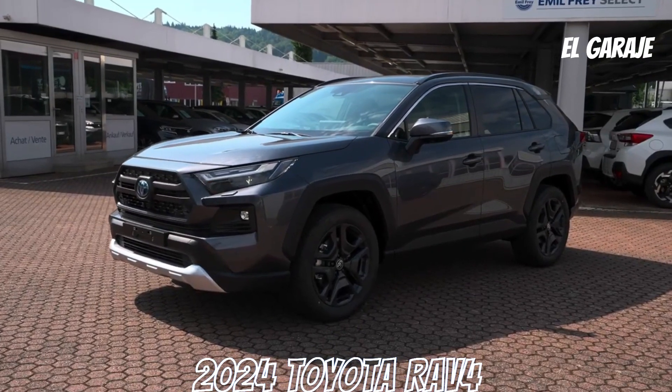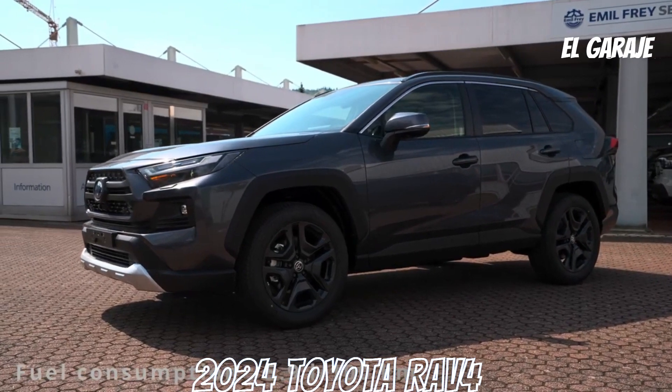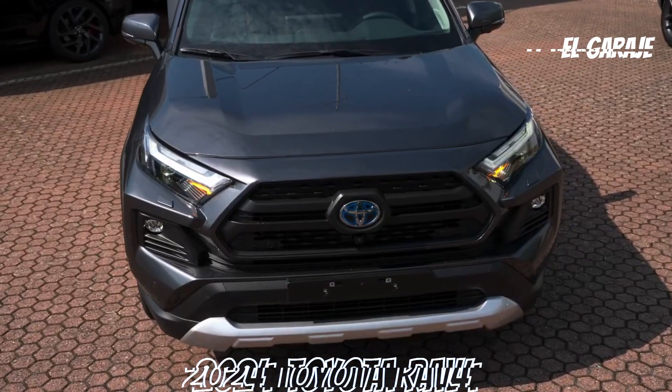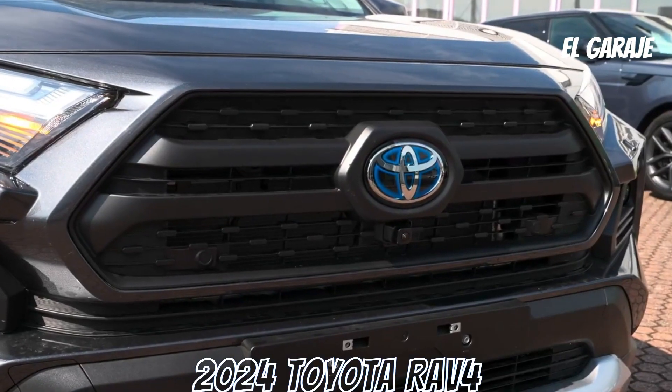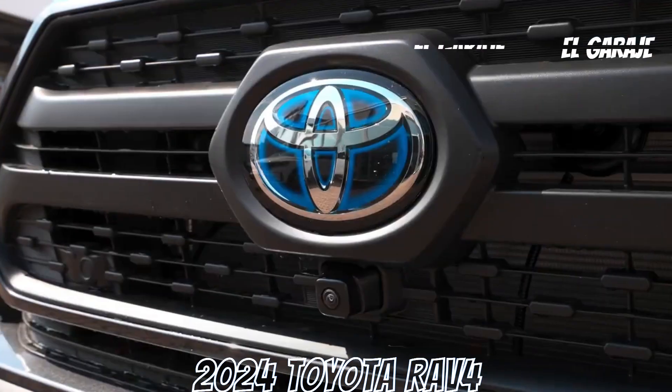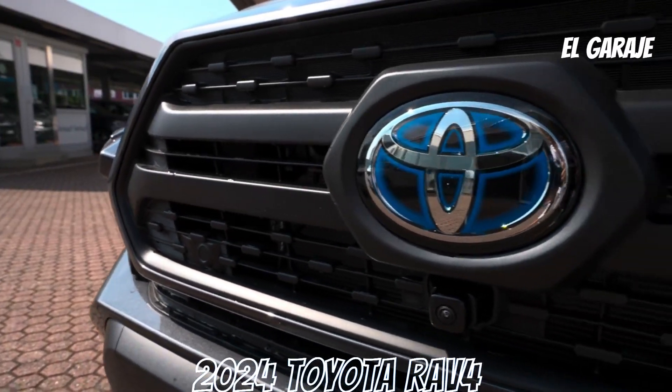Exterior features include chrome details on window moldings, electrically adjustable painted exterior mirrors with turn signals and defroster, LED halogen headlights, bi-LED front lights and DRL, LED rear lights, rear spoiler, and rear defroster with timer.